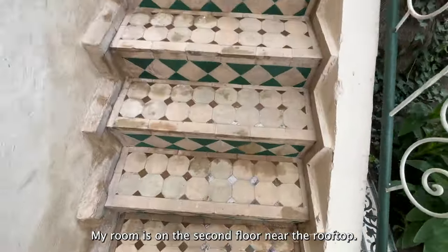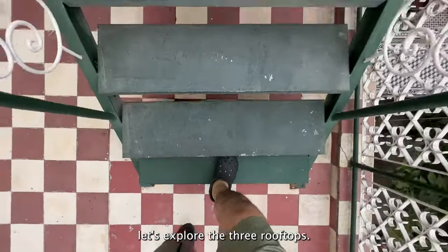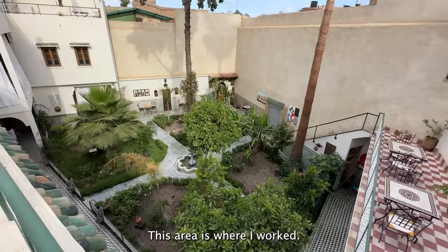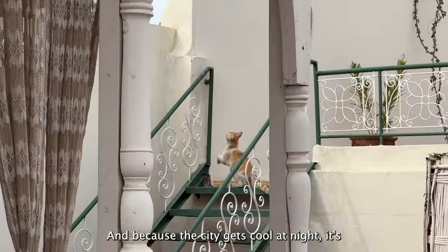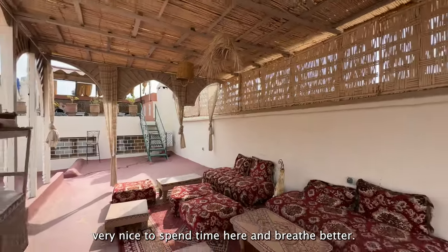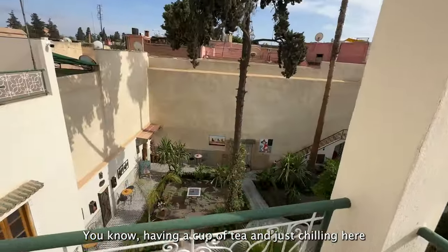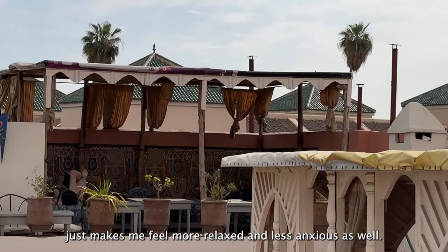My room is on the second floor near the rooftop, but before we take a tour of the room, let's explore the rooftops. This area is where I worked, edited some videos, and relaxed over the past few days. Because the city gets cool at night, it's very nice to spend time here — having a cup of tea and just chilling makes me feel more relaxed and less anxious.